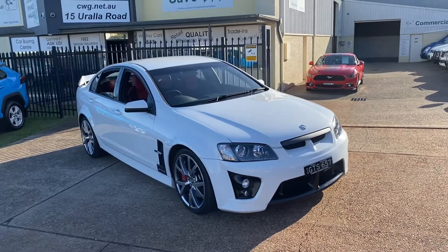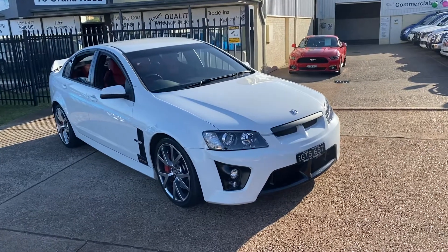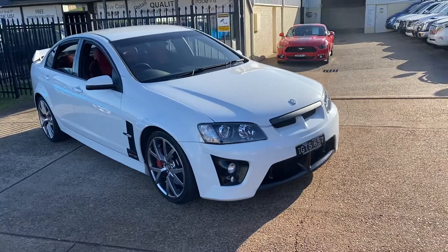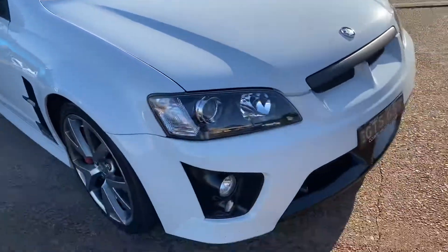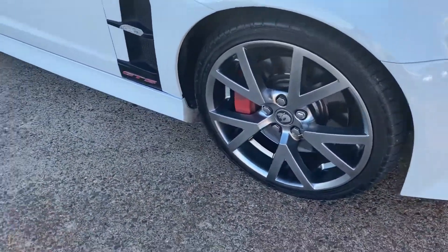Hello, HSV fans — just want one? Here we have something quite rare: a 2008 6.2 litre HSV Club Sport GTS in a manual with low kilometres. Alpine white in colour, driving lights, and sports alloy wheels.